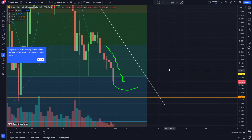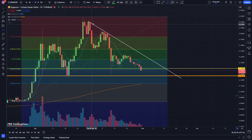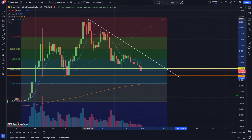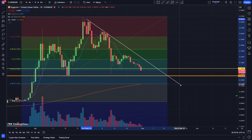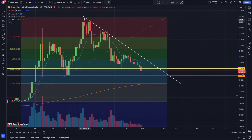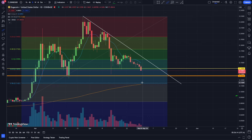On the daily time frame, we have resistance here and resistance here. Let me go ahead and fix this trend line. Once we break this trend line to the upside, I think we can start getting more bullish. Hopefully we can find support on one of these areas — maybe right here or maybe right here.